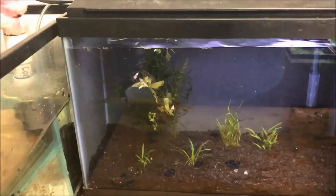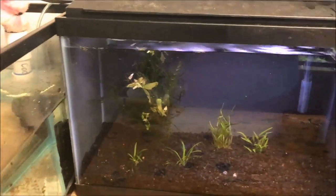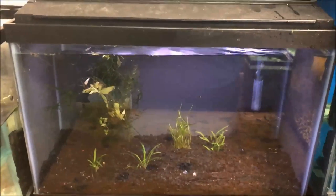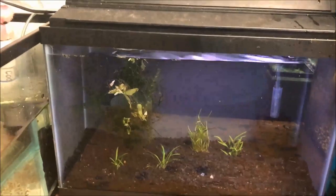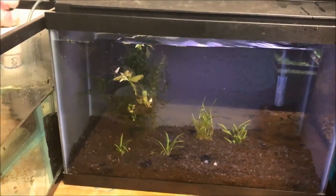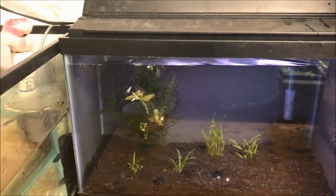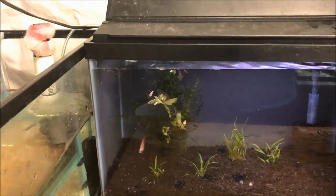Bettas don't like a lot of current, so this tank was pretty much perfect for him because there was no current — but it was only two and a half gallons. Somebody who doesn't have much knowledge with keeping fish may keep a betta in a small tank and never change water, and then you know what happens: fin rot — and then you know what happens: death.